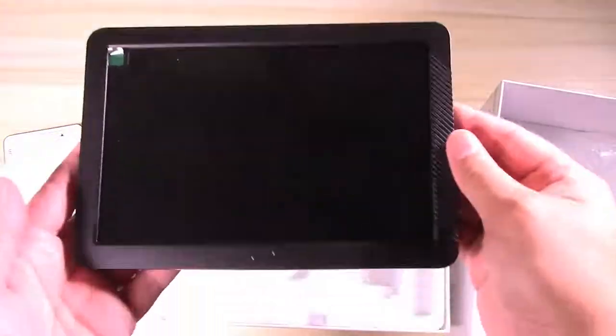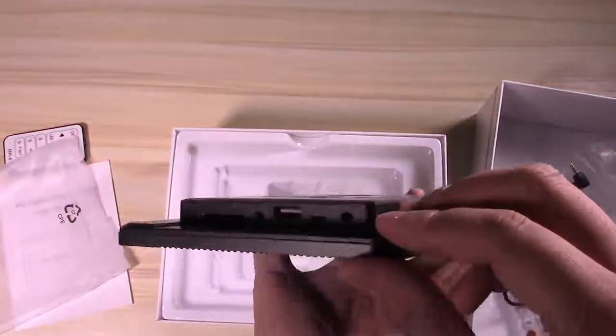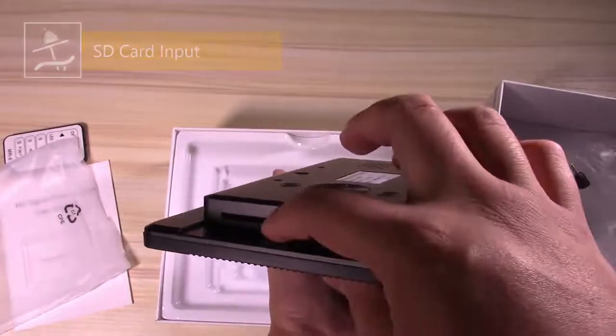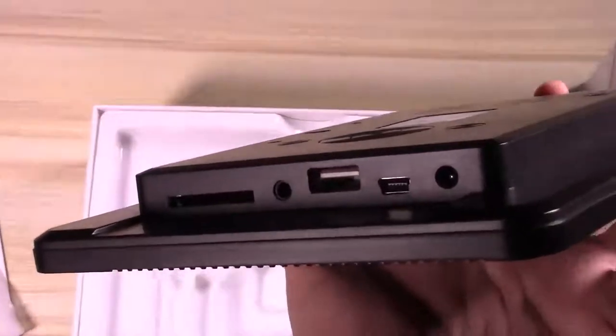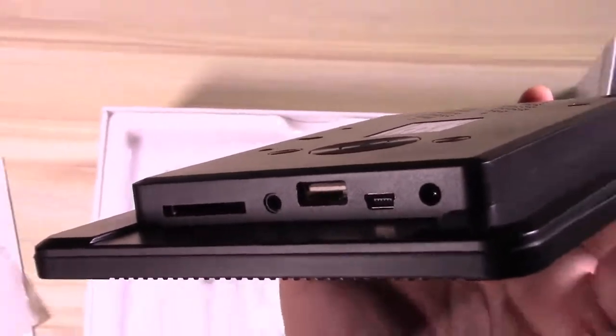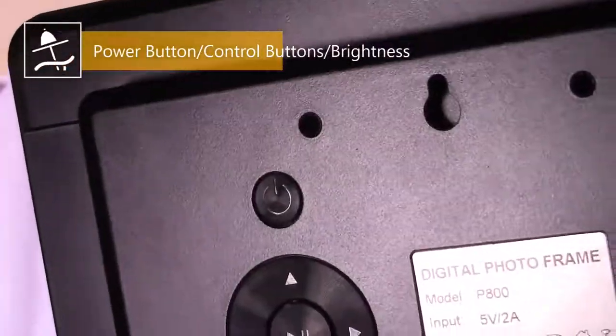It would appeal to a non-technical audience for this reason. Bear in mind that there's no internal memory, so you're limited by what your SD card or USB thumb drive can hold. But at less than $70, this is a great entry-level digital photo frame which will cover the basics and do it well.